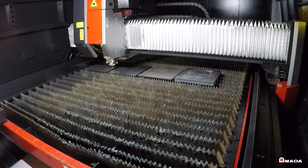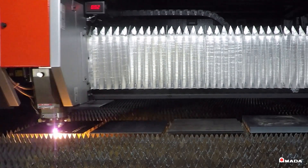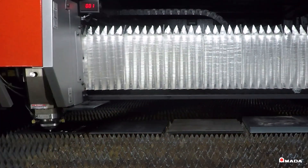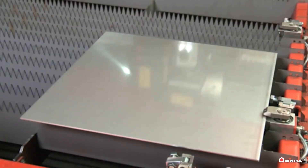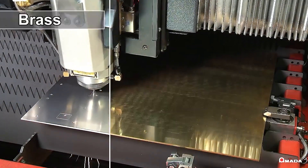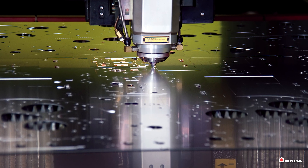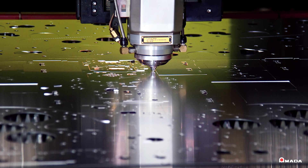This high-capacity fiber laser expands fabricators' process range capabilities by cutting and processing a wide range of material and thick plate like steel, aluminum, brass, copper, and highly reflective materials at unmatched levels of efficiency.